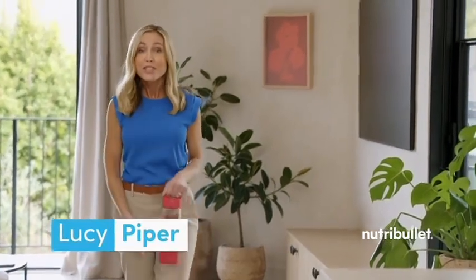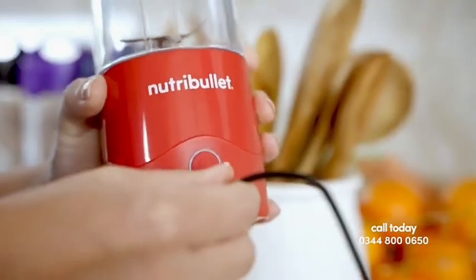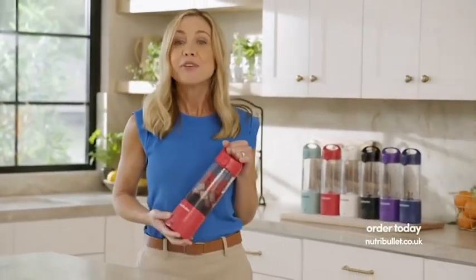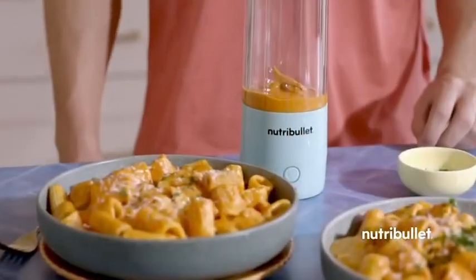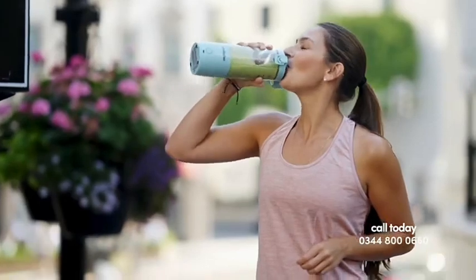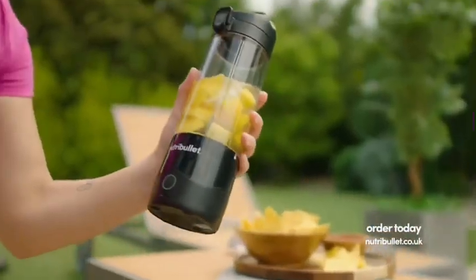If you love smoothies, protein shakes, and frozen drinks, you know there's no telling when the urge to blend will strike. That's why I usually charge my Nutribullet Portable Blender on a Friday night — it only takes around 90 minutes for a full charge and I'm good for a whole week. I use mine almost daily and at least once or twice a week for quick salad dressings and sauces. It's the Nutribullet quality and power you know and love with on-the-go portability.